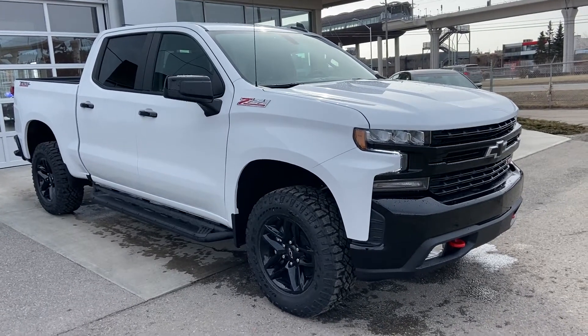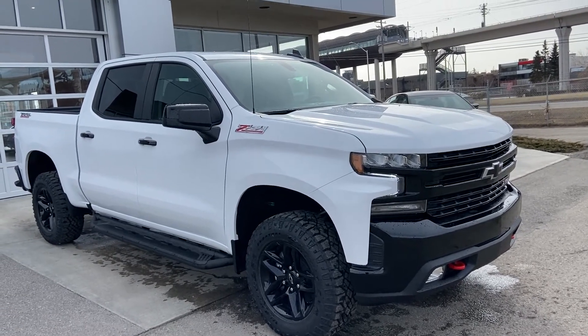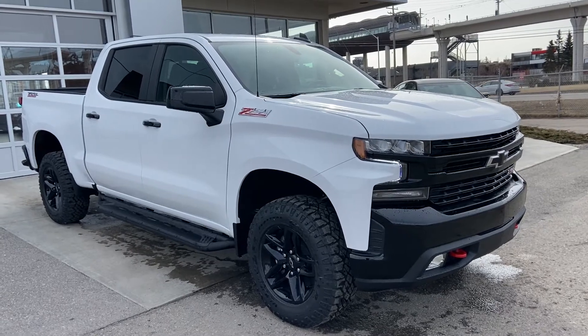Thank you for taking the time to watch this brief walk-around video on the brand new Chevrolet Trailboss LT. If this is your next factory-lifted Crew Cab V8 pickup truck, please inquire with our sales team.